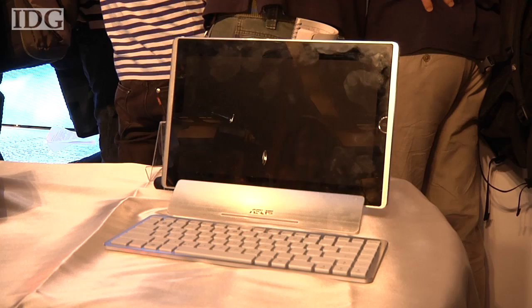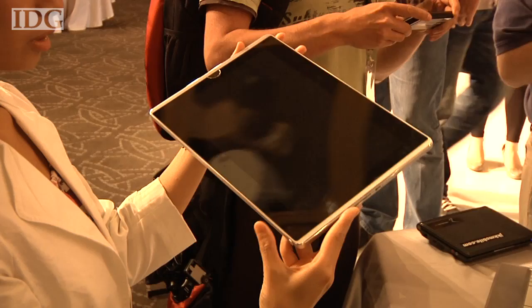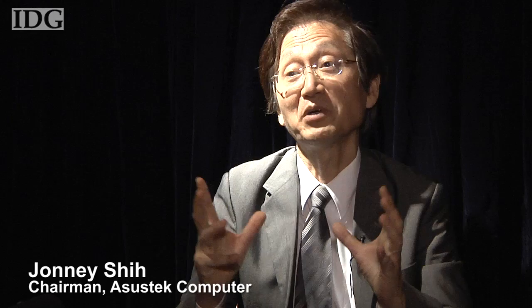Asus on Monday unveiled a PC that combines the tablet form factor with the versatility and power of a Windows 7 laptop. The ePad 121 has a 12-inch touchscreen display, which is a couple of inches larger than Apple's iPad, and is based around an Intel Core 2 Duo processor, a chip more typically found in a laptop.